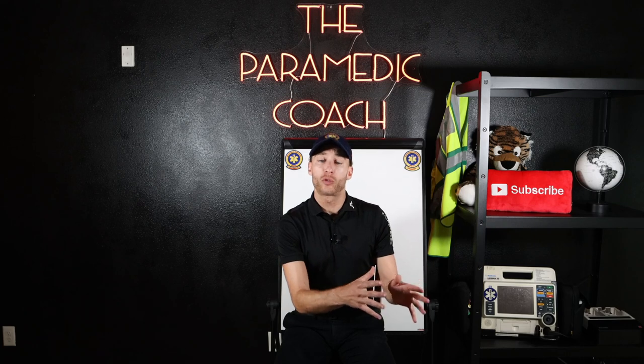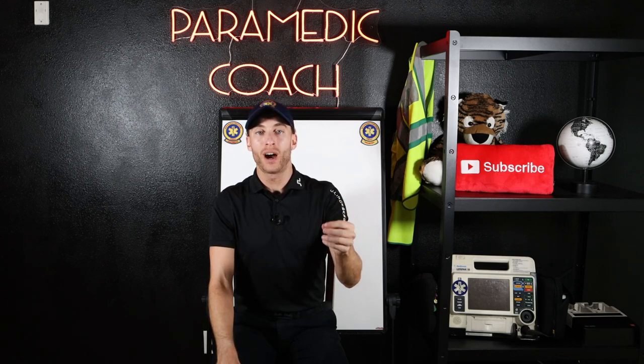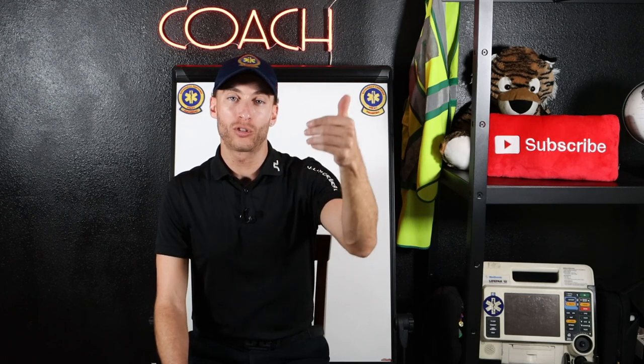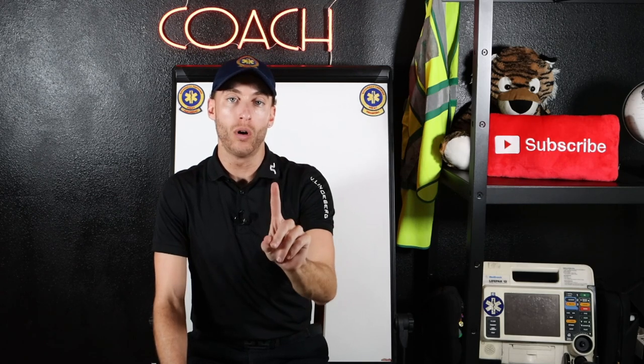What I see with EMTs transitioning to becoming paramedics is I want you to work on your patient assessments. A lot of people go into medic school and their patient assessment skills aren't strong. For example, let's say we're trying to figure out the signs and symptoms of pulmonary embolism, cardiac tamponade, tension pneumothorax, asthma, congestive heart failure. Understanding what those patients look like, what they're going to sound like, what lung sounds — that's your patient assessment. Work on that as much as you can.